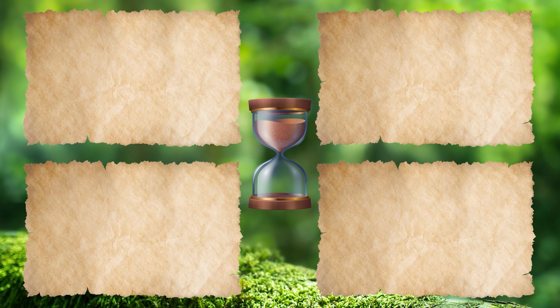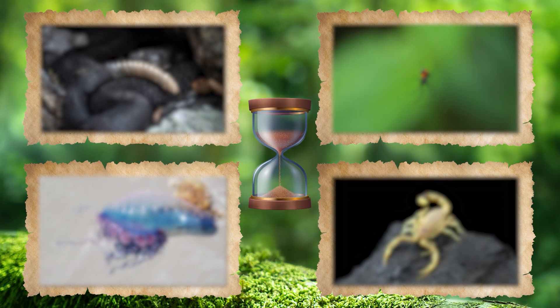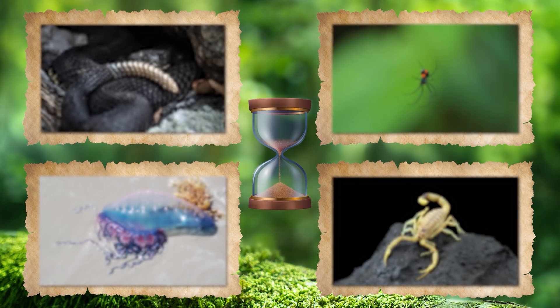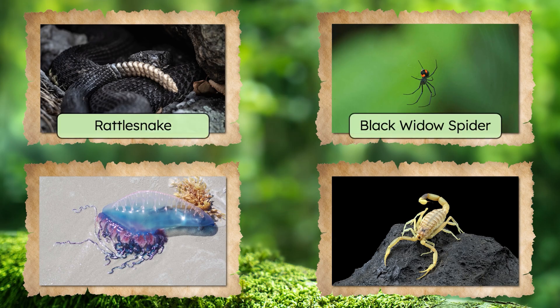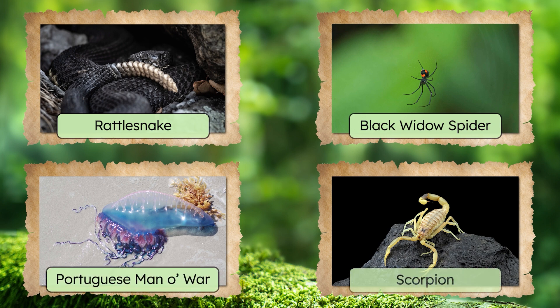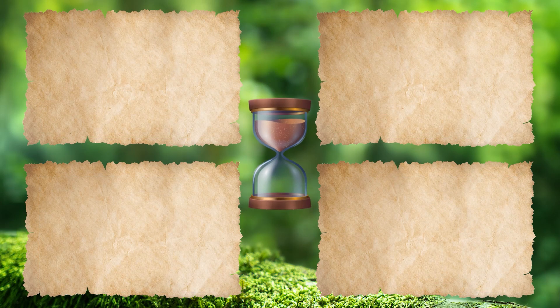Name That Beast, Round One. Ready? Start guessing. Time's up. We've got a rattlesnake, a black widow spider, a Portuguese man-o-war, and a scorpion. What makes these animals dangerous? These are all venomous animals, which means they can inject a toxic substance if they bite or sting someone. Toxic substances can make a person very sick.